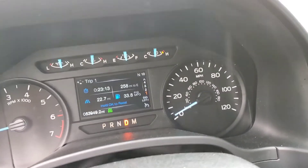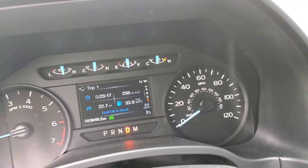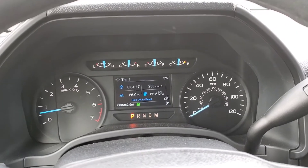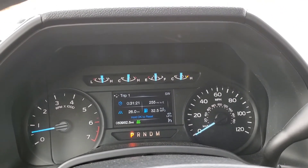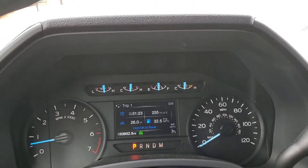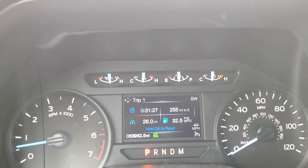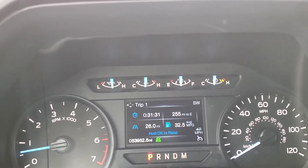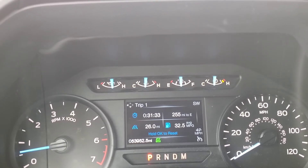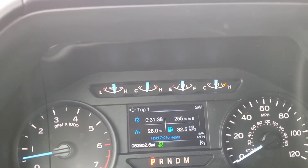I'm going to travel some on a two-lane highway road. All right guys, I am at my destination. I'm having lunch with my beautiful wife and there you go. I have gone exactly 26 miles and 32.5 miles per gallon. Amazing gas mileage out of a truck.